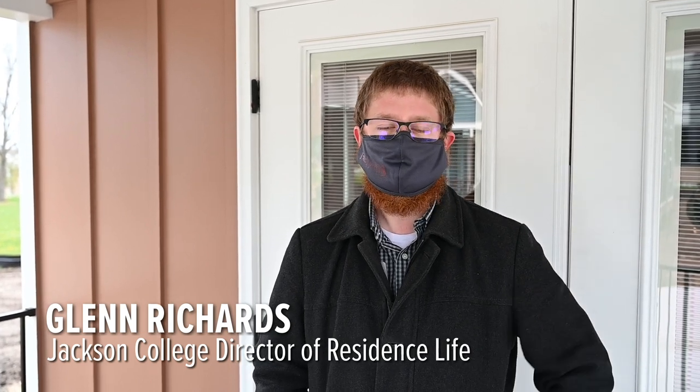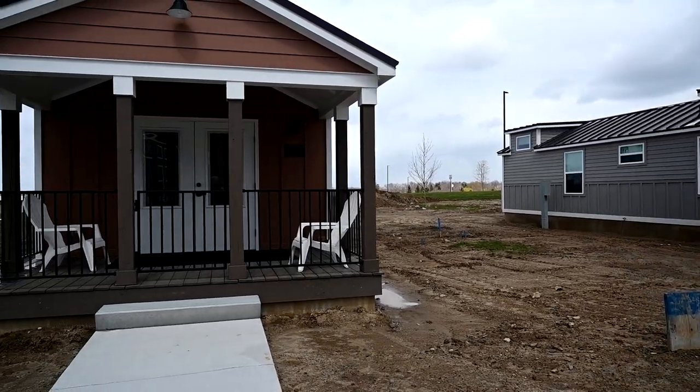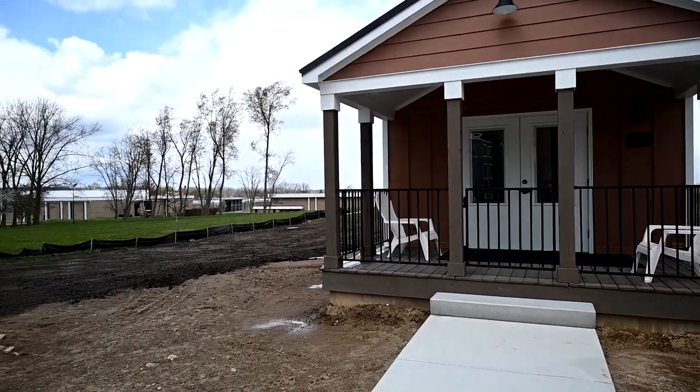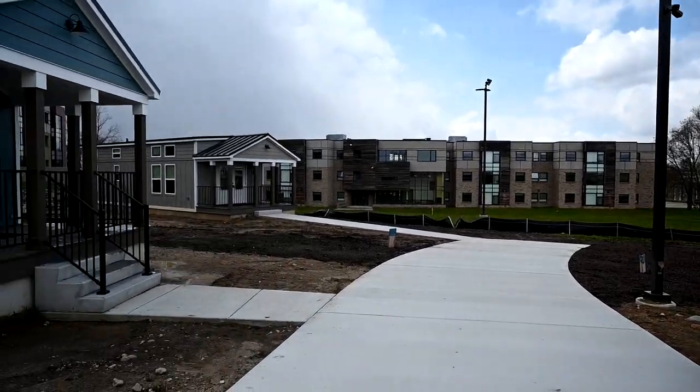We are standing in one of our lofted areas. We've got four lofted units that can accommodate up to five people in the home, and then to the left of me are two more units that are ADA compliant ranch style that can accommodate up to three people in the home.